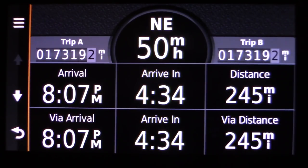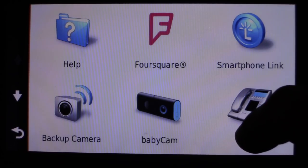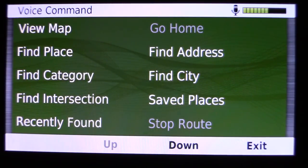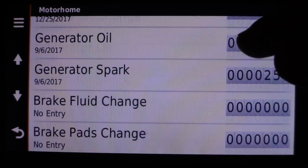We have done 17,319 miles on this GPS so far. Let's look at some of the apps — for the most part I don't use them; I use this primarily as a GPS. We don't use the backup camera or baby cam. I do use the service history feature, where I log our last oil change, generator oil, generator spark plug, and so on.